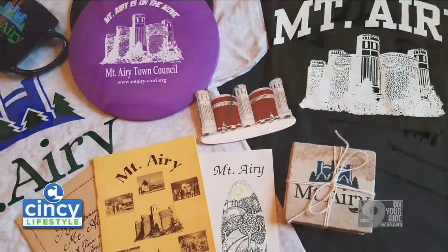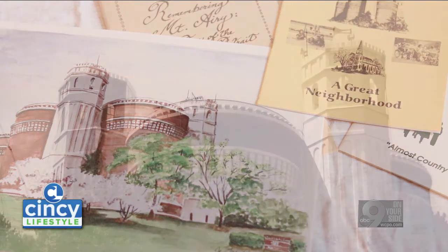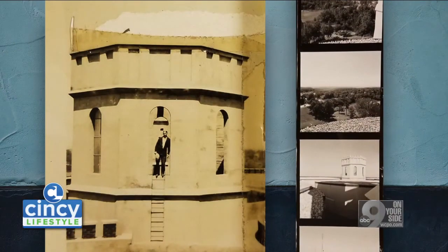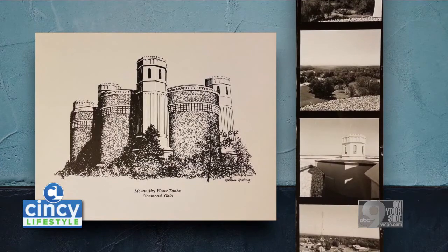Mount Airy Town Council had had a meeting and Water Works presented. The very next day the emails and the calls started coming to me, because the presentation that had been given by the Water Works was that potentially the entire water towers would be torn down.